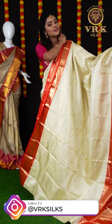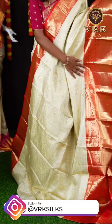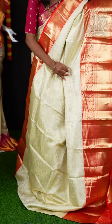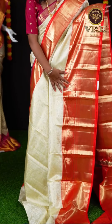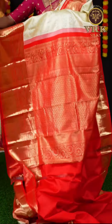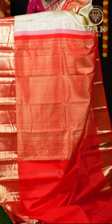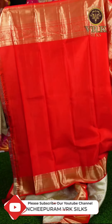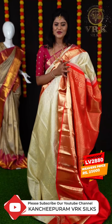This is another off-white and red color combination saree. It has all over small flower jaal weaving and also bird's design. Here is a very great contrast color border with golden zari design. For the pallu, we have a contrast color pallu enriched with golden zari design. The blouse of this saree is a red color plain blouse with border. The item code is LV2880 and the weaver's price is ₹25,000.